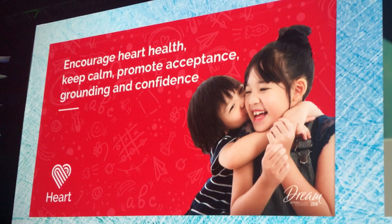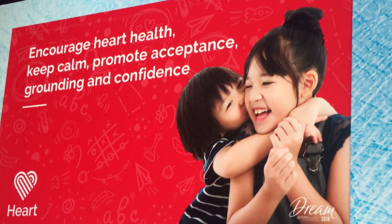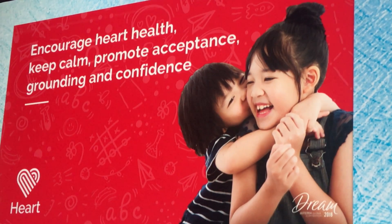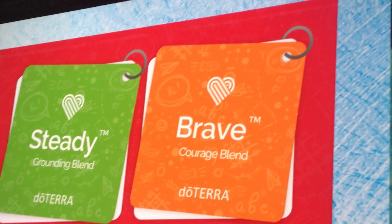Imagine the younger generation being in tune to how they feel, knowing where their emotions are, and knowing how they can balance them all on their own with nature's most powerful gifts. Imagine the next generation of leaders that we are going to raise up through this process — being in tune with who they are and what's going on inside of them. In this category, this is what I'm most excited about: we have Steady and Brave.